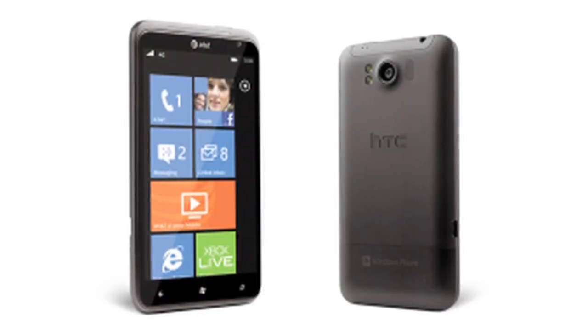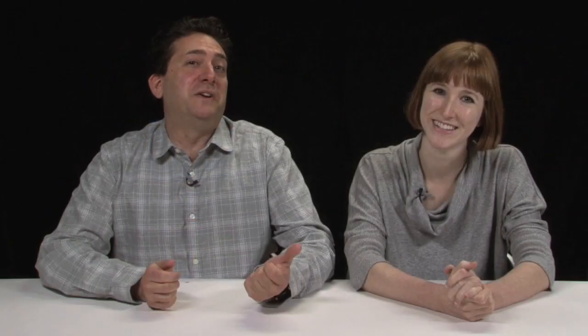So that was the Lumia 900. There is another Windows Phone that you liked as well — yes, the HTC Titan 2. It has a 16-megapixel camera, it's big, and it's another big Windows Phone highlight of the show.